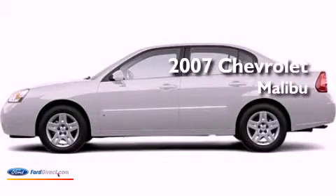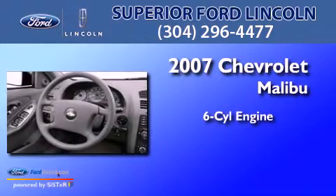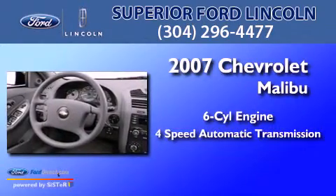This is a 2007 Chevrolet Malibu. It has a six-cylinder engine and a four-speed automatic transmission.